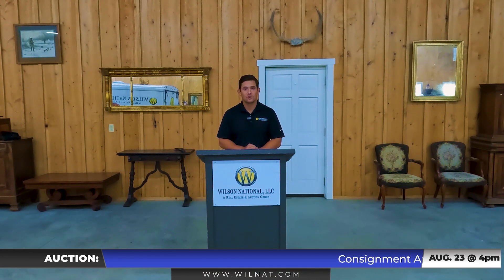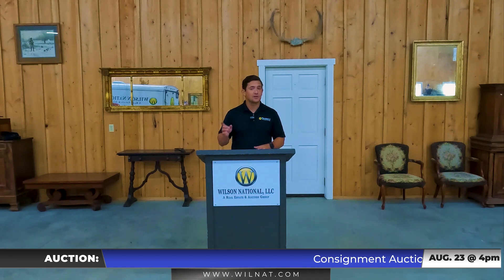Hey Pete, Brandon Wilson here with Wilson National. Wanted to talk to you about our consignment sale coming up this next Wednesday, that's August the 23rd. We got a great lineup of equipment here, and here's a few items to note.